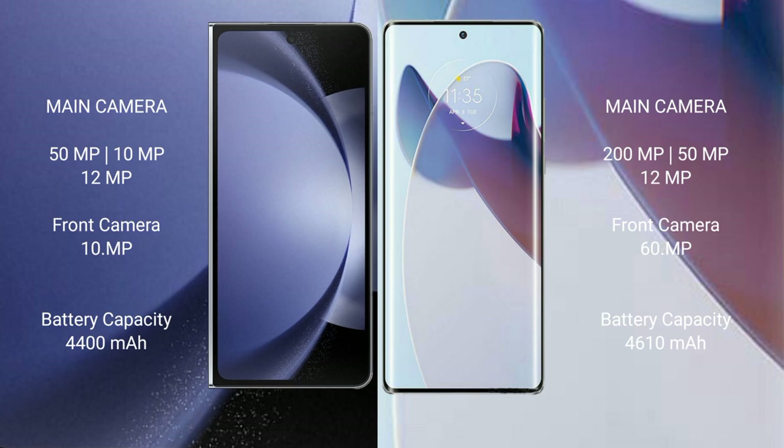The Motorola X30 Pro features a triple rear camera setup with 200MP, 15MP, and 12MP lenses, and a 16MP front camera.